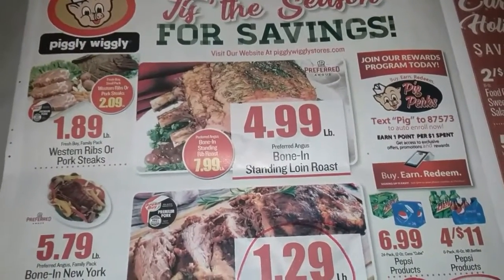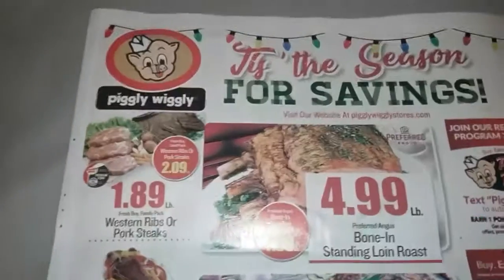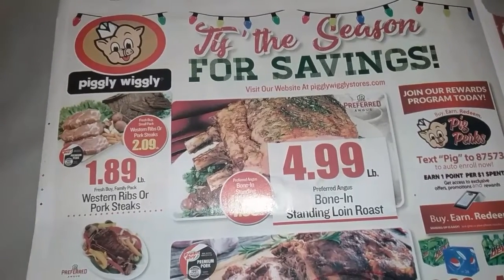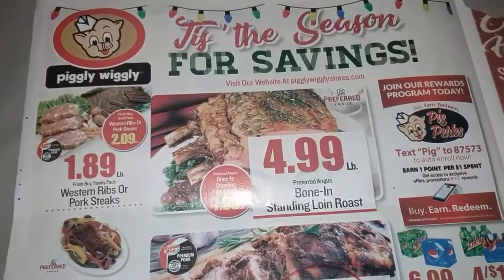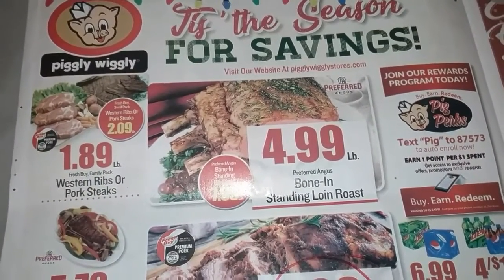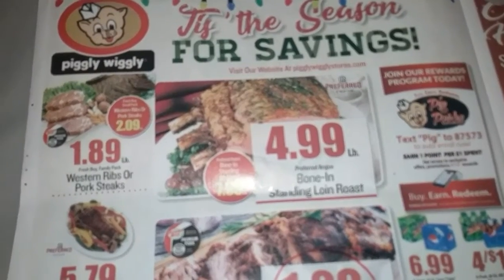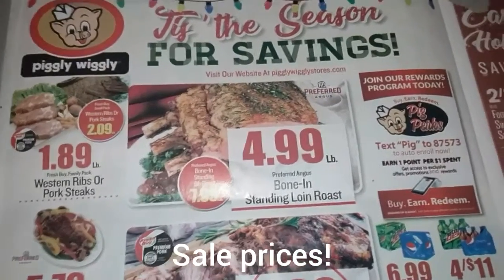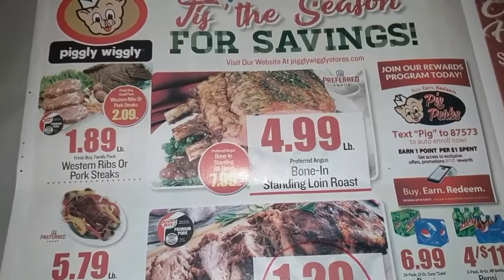I'm going to start a little series showing you what I have at my local store. I'm going to do my Piggly Wiggly because I'm really trying to stay away from big-box stores like Walmart. I do grocery pickups from them, but I can sometimes find better prices closer to home, and it's a good way to support the smaller guy. This week — Wednesday, today is December 9th, 2020.